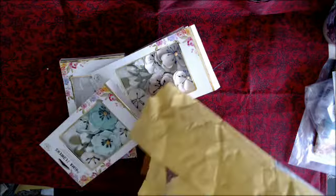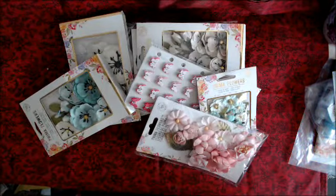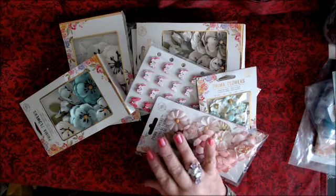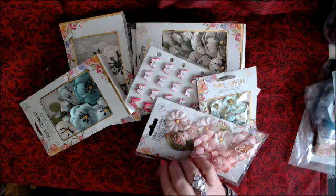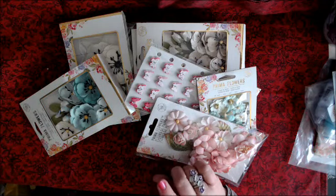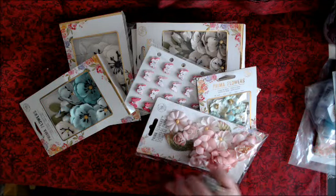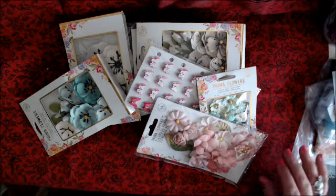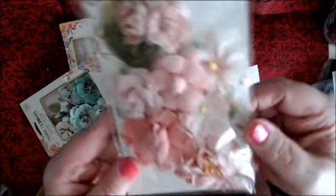I'm a sucker for Prima, especially their flowers. They had a pack of flowers and these were really reasonable. This is all stuff that I've gotten — like in the last video I had an Etsy share that was from March, so I am behind.